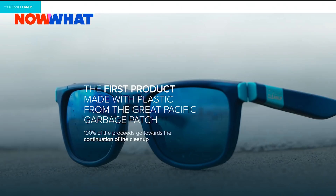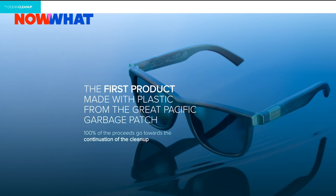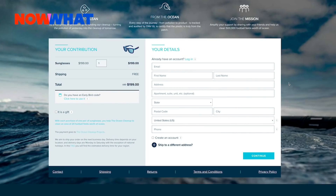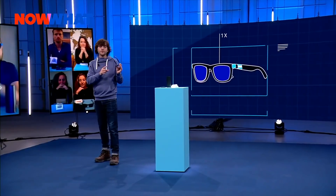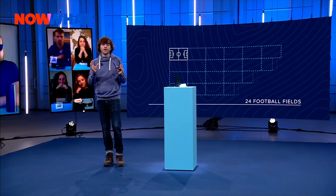So how much do they cost? Each pair is going on sale now for $199, available through our website. We are using all of the proceeds to go back to the mission, which means that one pair equates to cleaning 24 football fields worth of the garbage patch. We're not doing this because we thought the world needs another beautiful product — it's really because we want to create a way to fund the cleanup.